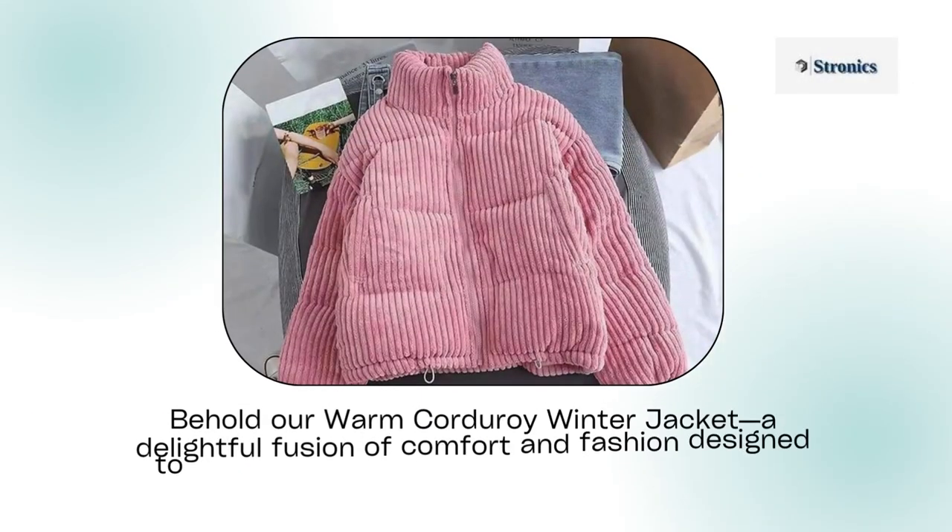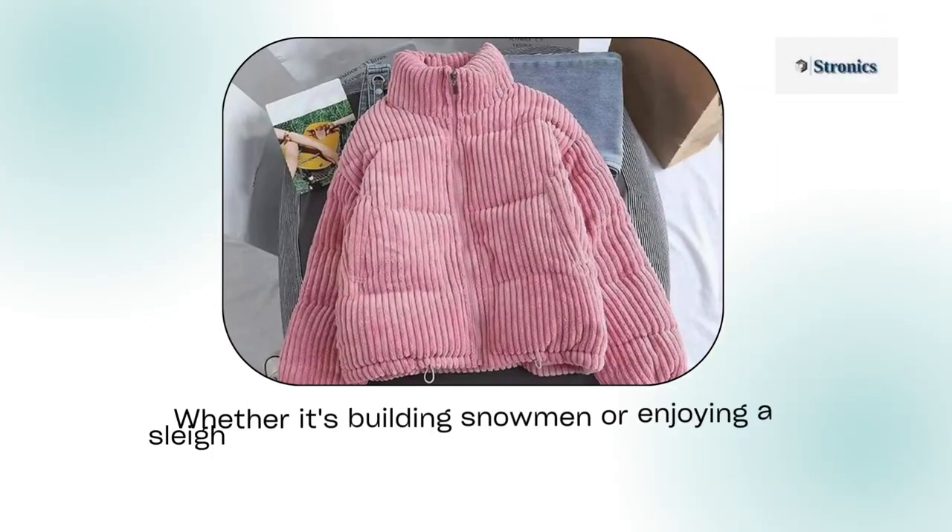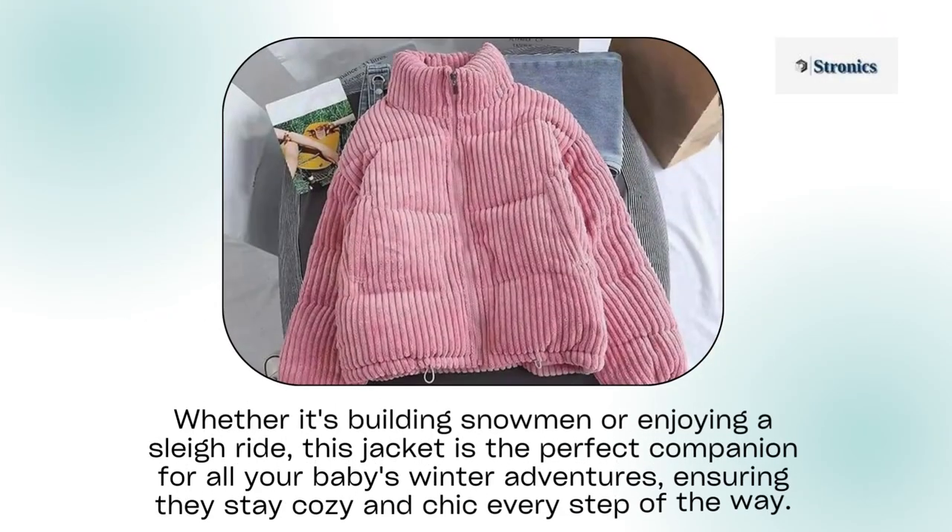Behold our warm corduroy winter jacket, a delightful fusion of comfort and fashion designed to keep your baby snug and stylish throughout the chilly months. Whether it's building snowmen or enjoying a sleigh ride, this jacket is the perfect companion for all your baby's winter adventures, ensuring they stay cozy and chic every step of the way.